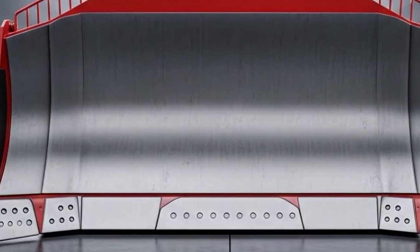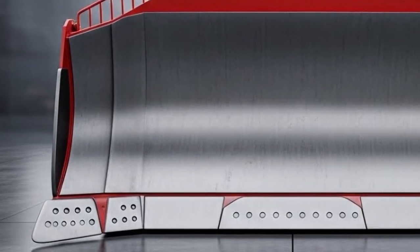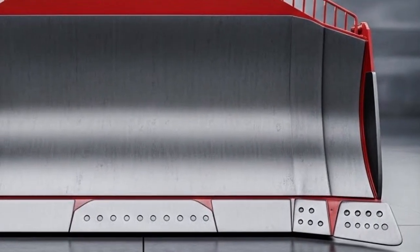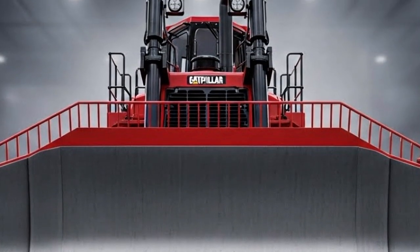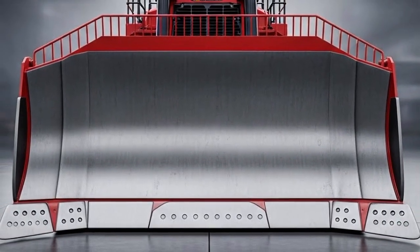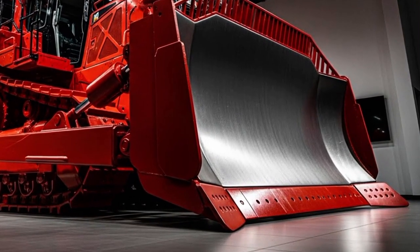Welcome back. Today we're diving into something massive, powerful, and built to dominate the toughest job sites — the 2026 Caterpillar D12 bulldozer. This machine has been stirring up excitement across construction, mining, and earth-moving industries. Once you see what it can do, you'll understand why. Let's walk around it, get inside, push it to its limits, and talk about what you can expect to pay if you're thinking about adding one to your fleet.